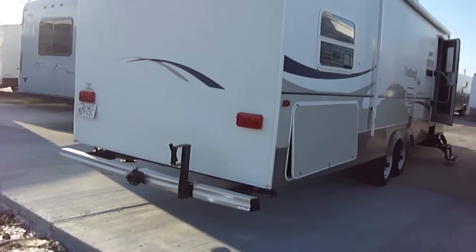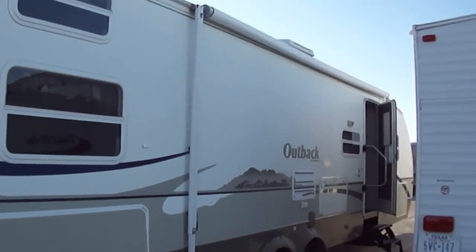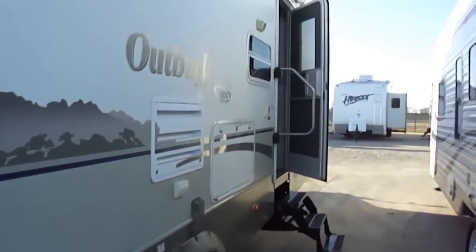Looks good, too. Got your awning out here for a party on the patio. A nice big storage compartment here — look at that pass-through. Put all kinds of camping gear in there.